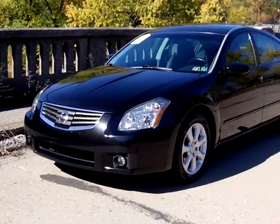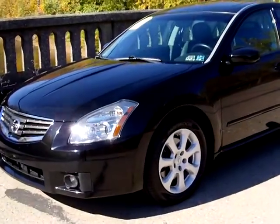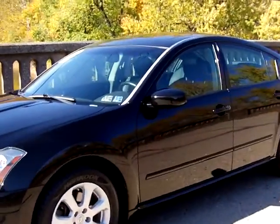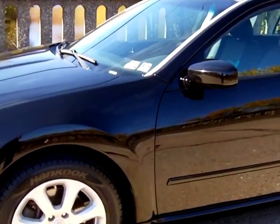Hi everyone, it's Kate here with Meguiar's Ford & Dunn Cannon. I have a special car for you today — a 2007 Nissan Maxima, very clean and very well polished.